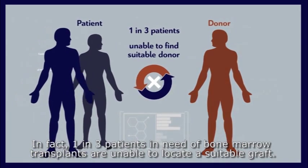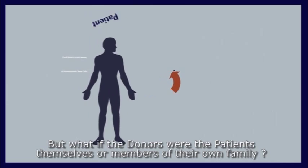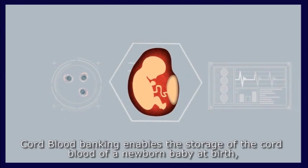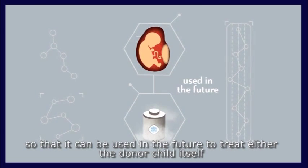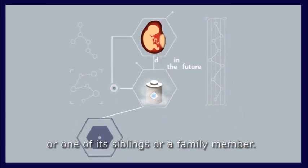In fact, one in three patients in need of bone marrow transplants are unable to locate a suitable graft. But what if the donors were the patients themselves or members of their own family? Cord blood banking enables the storage of the cord blood of a newborn baby at birth, so that it can be used in the future to treat either the donor child itself or one of its siblings or a family member.